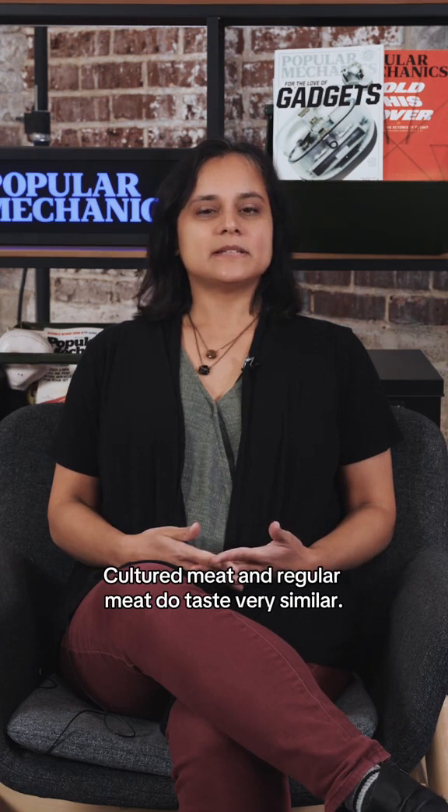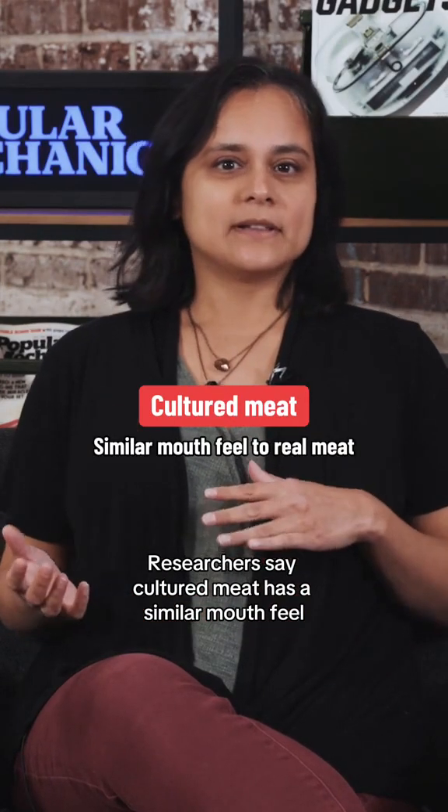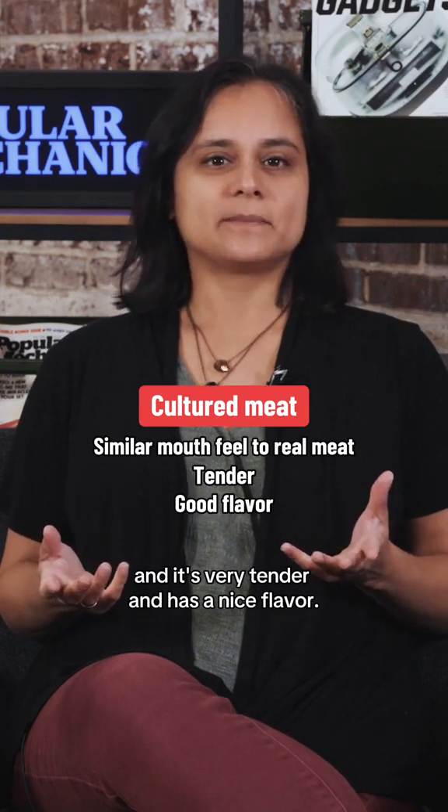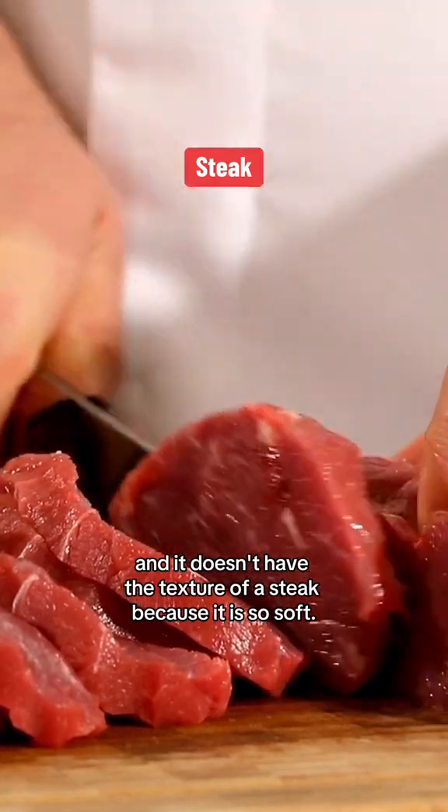Cultured meat and regular meat do taste very similar. Researchers say cultured meat has a similar mouthfeel and is very tender and has a nice flavor. The beef doesn't exactly taste like tartare and it doesn't have the texture of a steak because it is so soft.